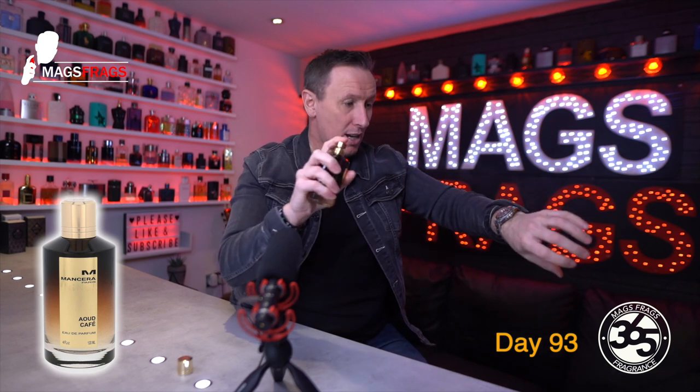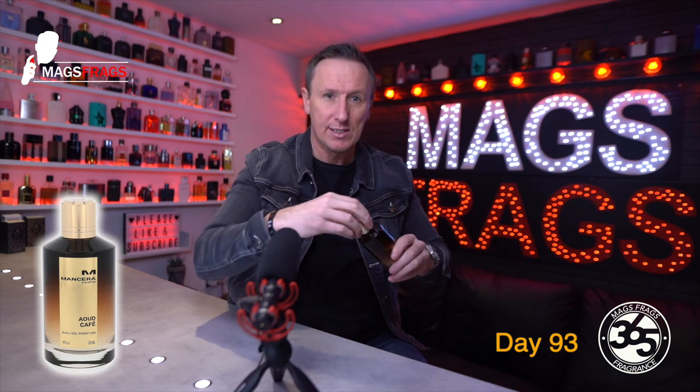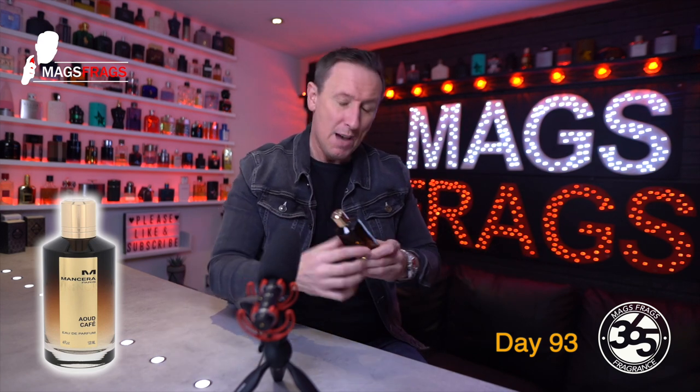The spray quality is really good. It's not a massive blast, but it does deliver a nice even distribution. Mancera bottles — 10 out of 10 from me.